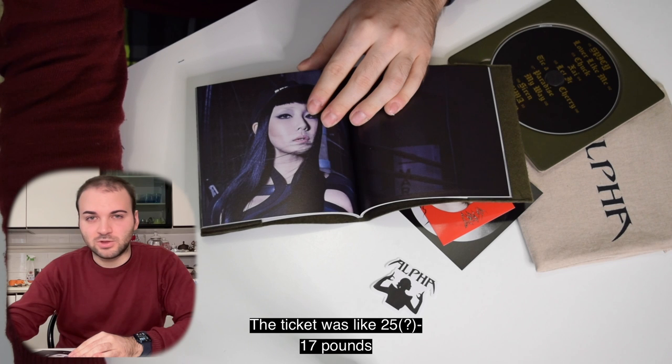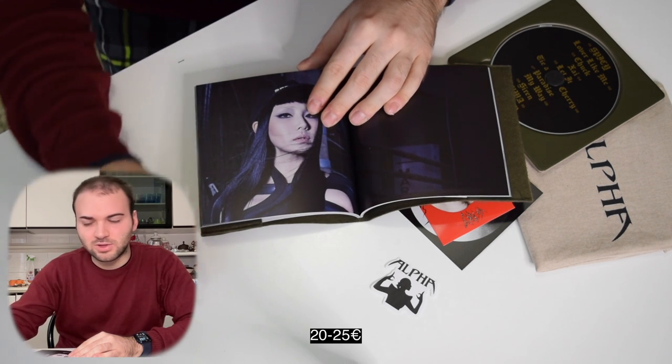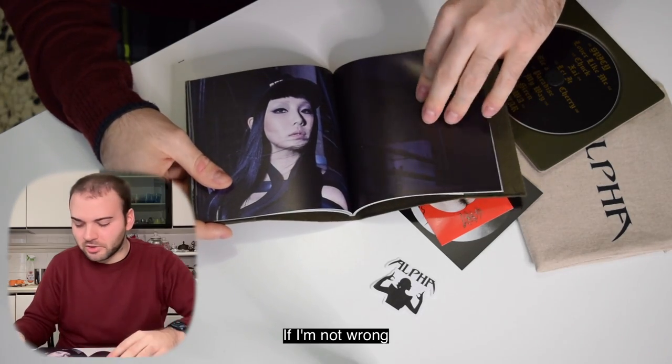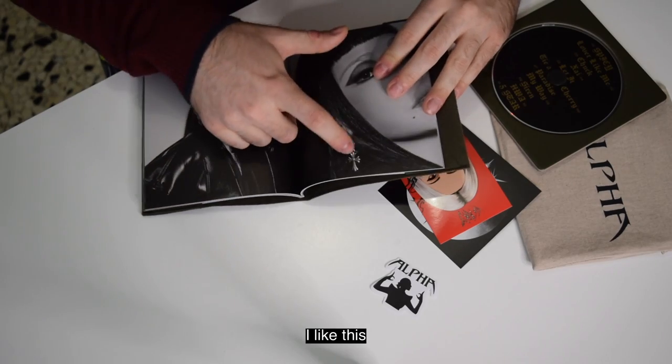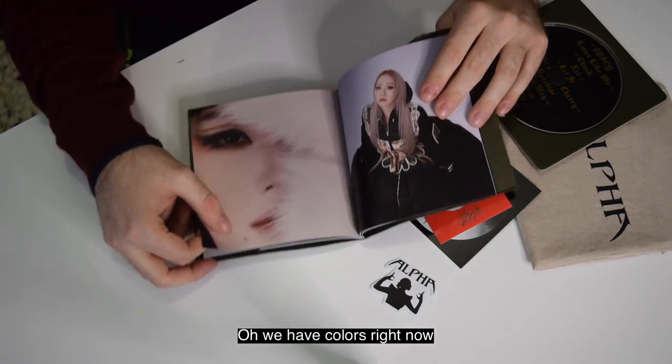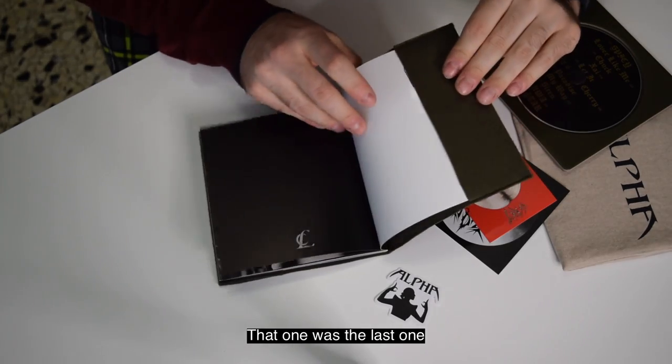The ticket was like 25 to 70 pounds — like 20 to 25 euros, if I'm not wrong — which is really affordable. Look at her. Oh, I like this. We have colors right now. That was the last one.